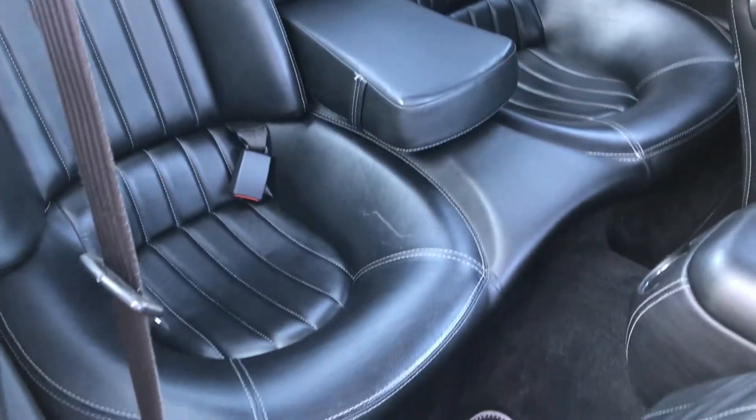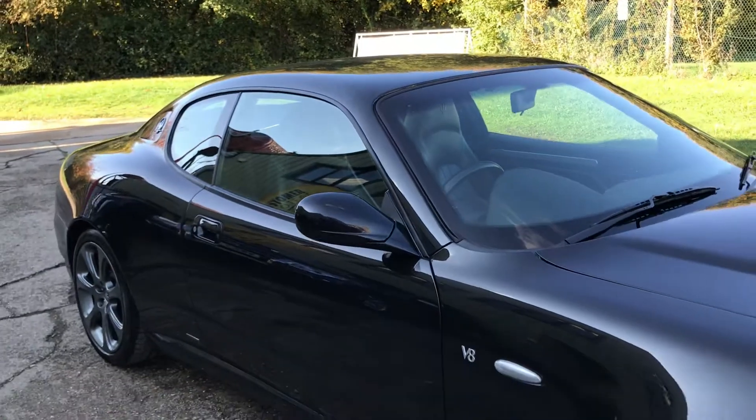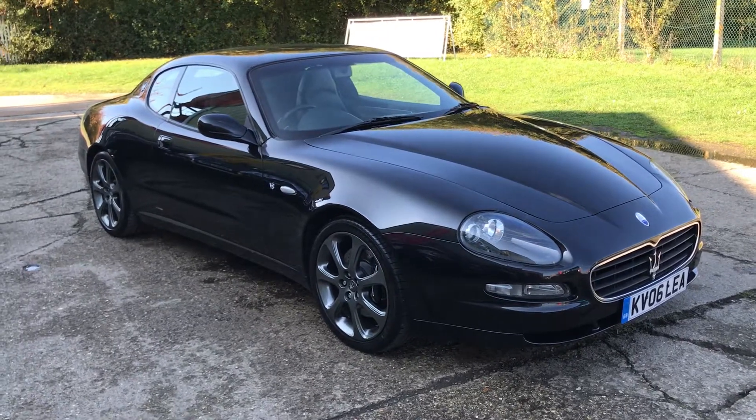There are your rear seats. Full details and specifications of the car are available on the website. Please let us know if you've got any questions, or if you'd like to come and see the car — thank you very much for watching.